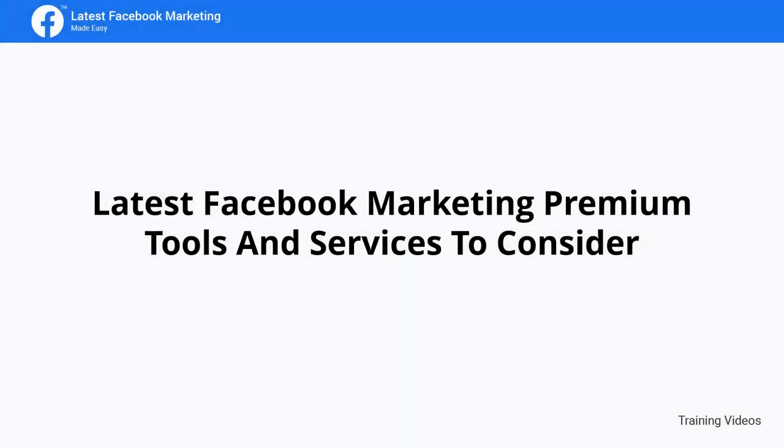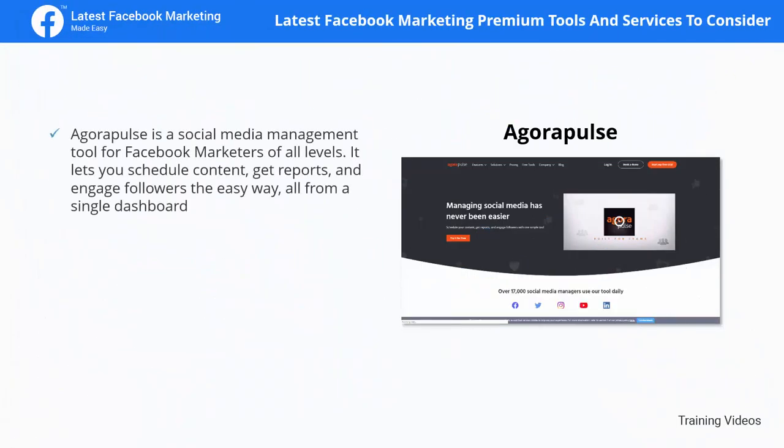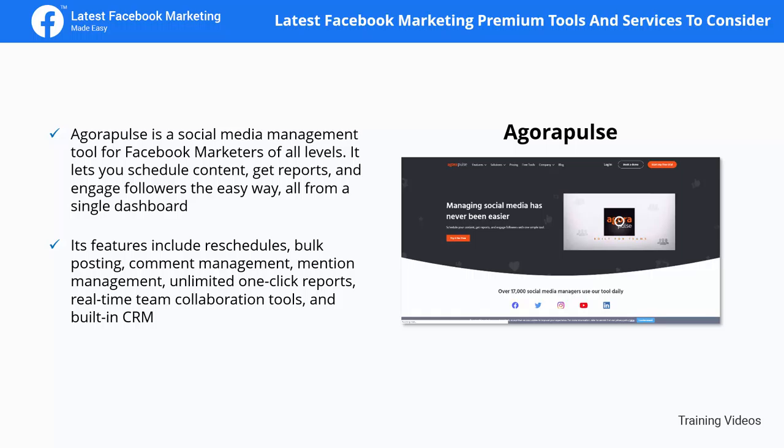AgoraPulse is a social media management tool for Facebook marketers of all levels. It lets you schedule content, get reports, and engage followers the easy way, all from a single dashboard. Its features include reschedules, bulk posting, comment management, mention management, unlimited one-click reports, and real-time team collaboration tools.